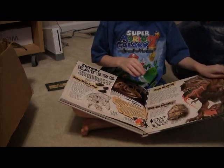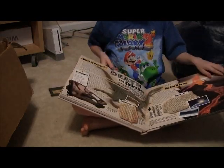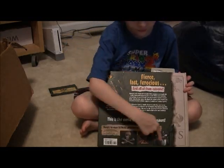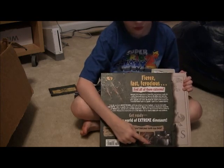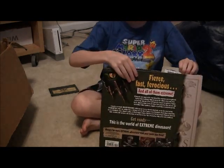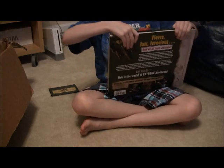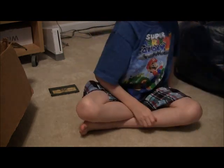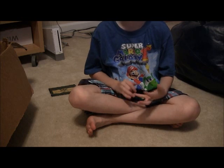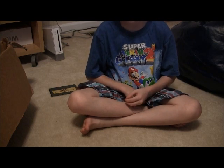Pretty cool book. On the back it shows you different kinds of stuff. I found this one somewhere but I don't know where. So that was my mystery and dinosaur fossils video. It's getting pretty late, so subscribe to Toy Openings, comment below, and bye bye!